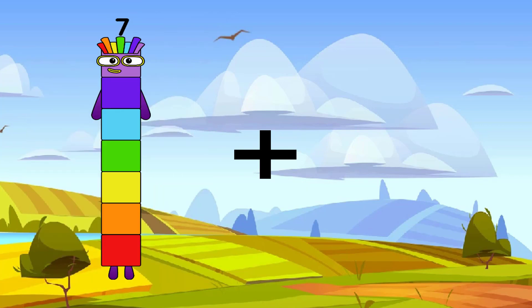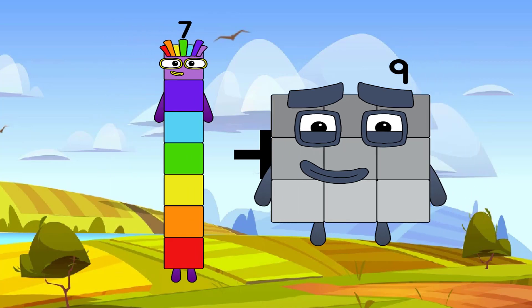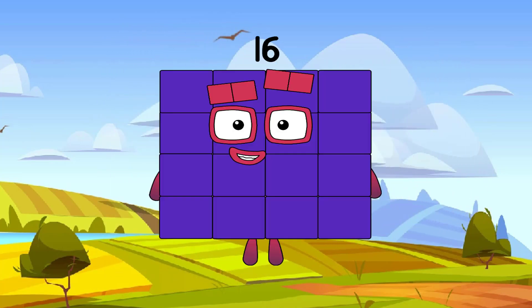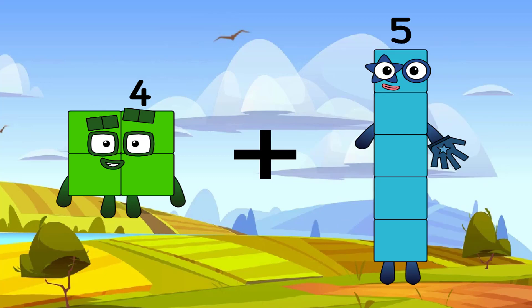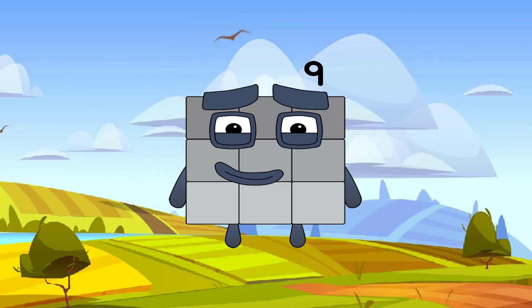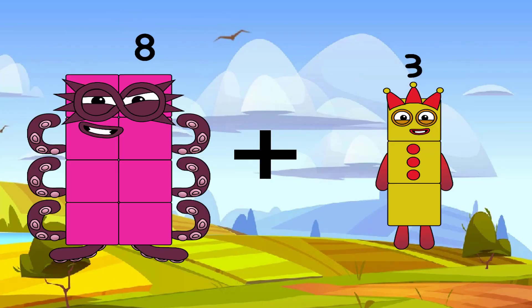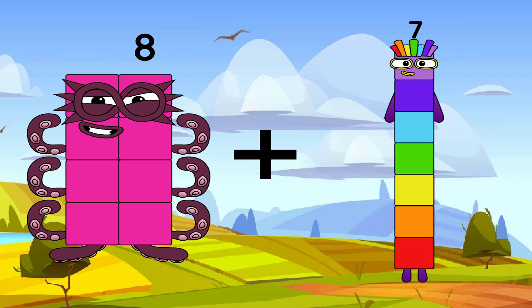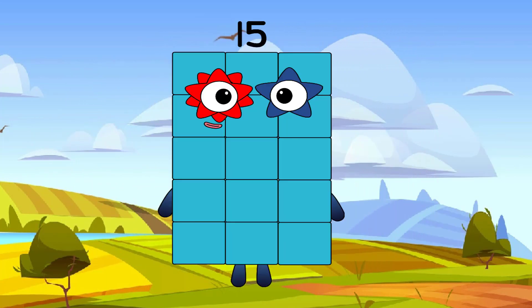7 plus 9 equals 16. 4 plus 5 equals 9. 8 plus 7 equals 15. Very excellent, keep going.